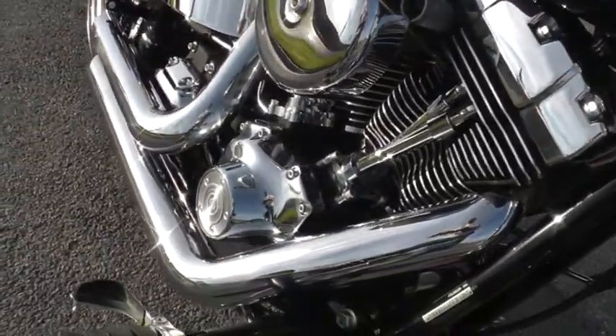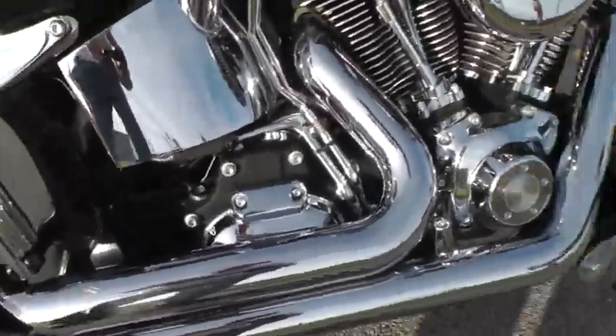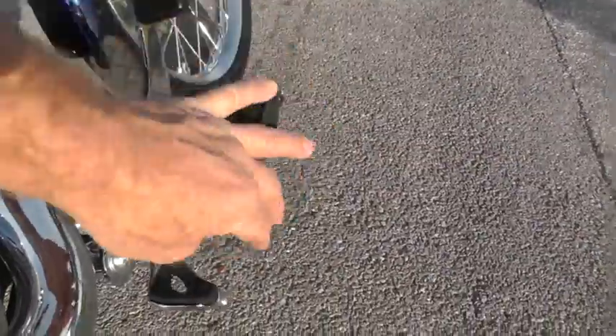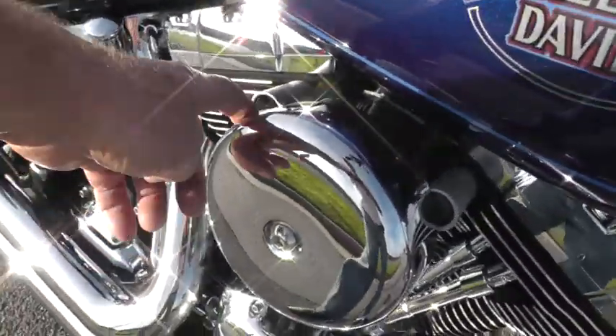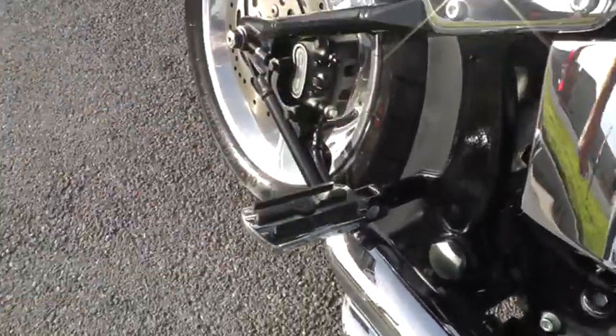It's been upgraded with a set of Vance & Hines short slash cut exhaust. It's got forward mount foot controls with this heel relief that folds up in there on the highway or on the pegs. Upgraded air cleaner, so high flow air cleaner. Upgraded rear passenger pegs there.